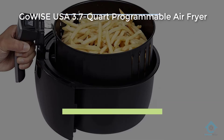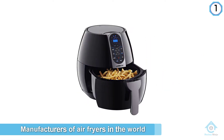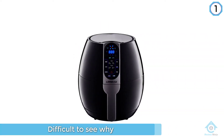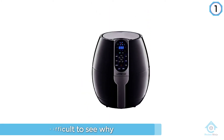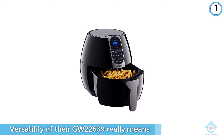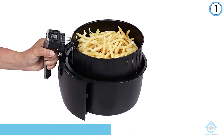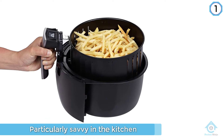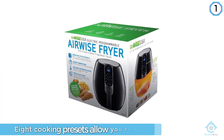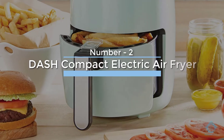Number one, most popular: GoWise USA 3.7 Quart Programmable Air Fryer. GoWise USA is one of the most popular manufacturers of air fryers in the world, and it's not difficult to see why. The versatility of their GW22639 really means a whole lot for those who aren't particularly savvy in the kitchen. The eight cooking presets allow you to set it and forget it. The timer and temp controls are pretty easy to manage, so overcooking food is almost impossible. The handy recipe book should give you a few ideas of what to cook next.